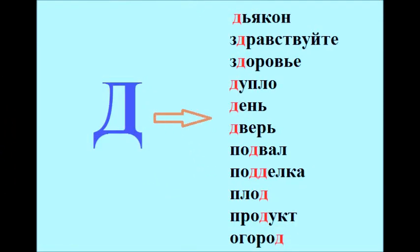Диакон. Здравствуйте. Здоровье. Дупло. День. Дверь.